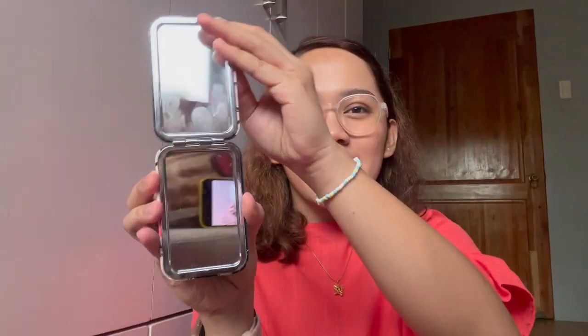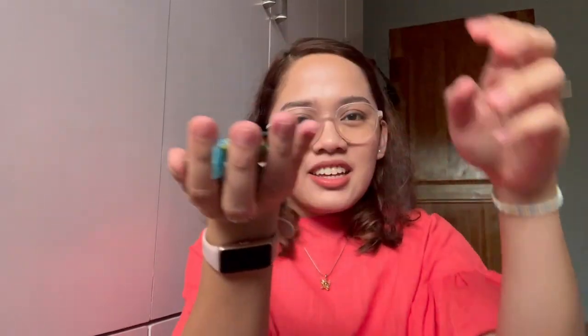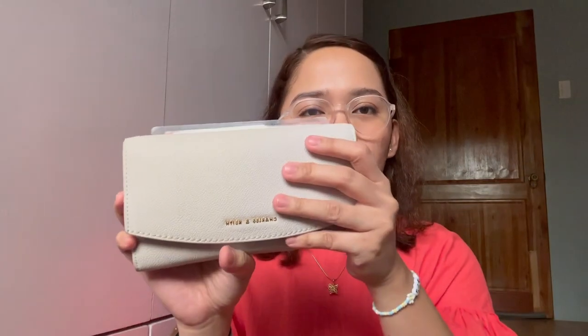I also have a big wallet and a small coin purse. When I commute, I put my pitik card in the coin purse so I don't have to bring out my big wallet. The big wallet is for my money, cards, IDs, and receipts. I keep my receipts now because I'm trying to track my expenses.